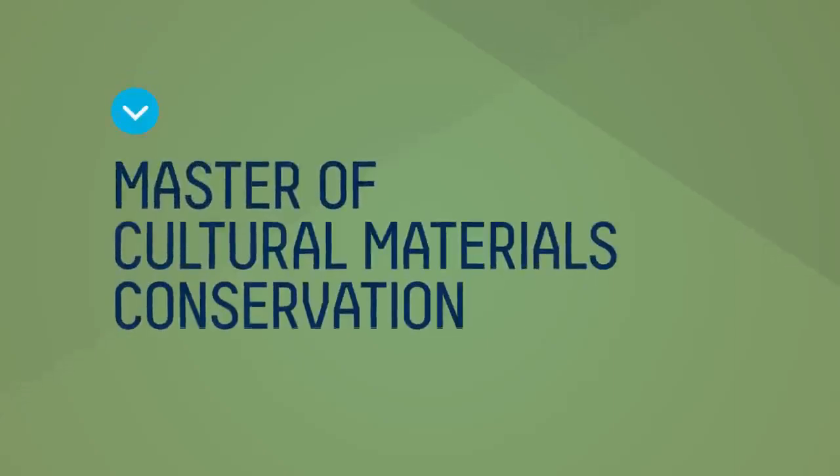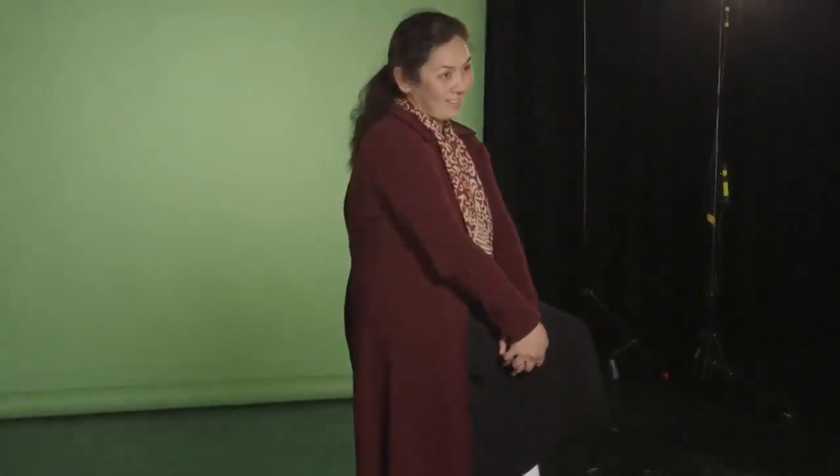The Masters of Cultural Materials Conservation is a theoretical and practice-based course. It is professionally recognised by our industry, that being the Australian Institute for Cultural Materials Conservation. My name is Dr Nicole See and I'm the Academic Coordinator of the Masters in Cultural Materials Conservation in the Graduate School of Humanities and Social Sciences.